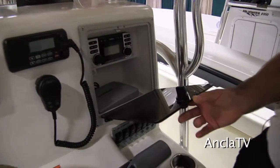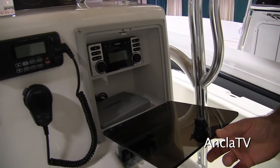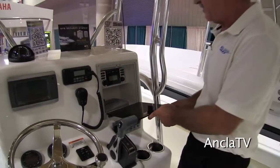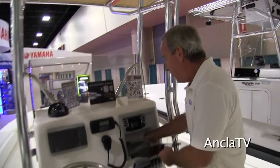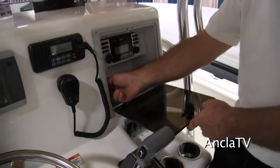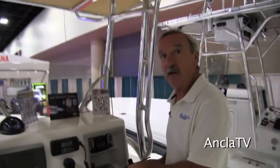Inside the side storage box we have the stereo, which has four speakers — two in the front, two in the back — so you've got nice sound throughout the boat. There's also plenty of room on the bottom for storage, and a 12-volt outlet so you can plug your phone charger in while you're out on the water.